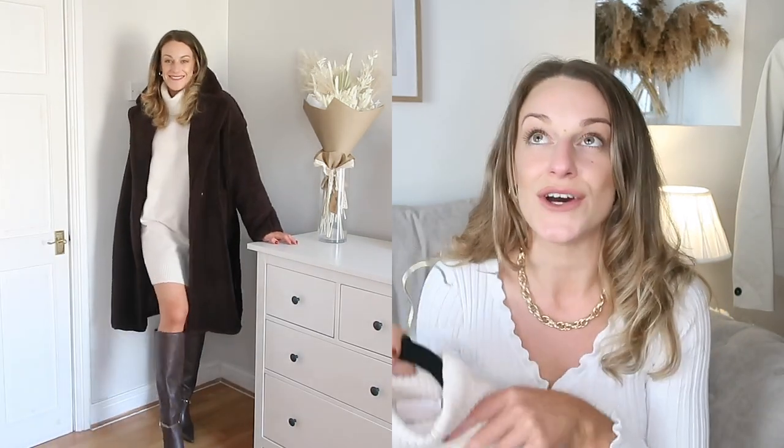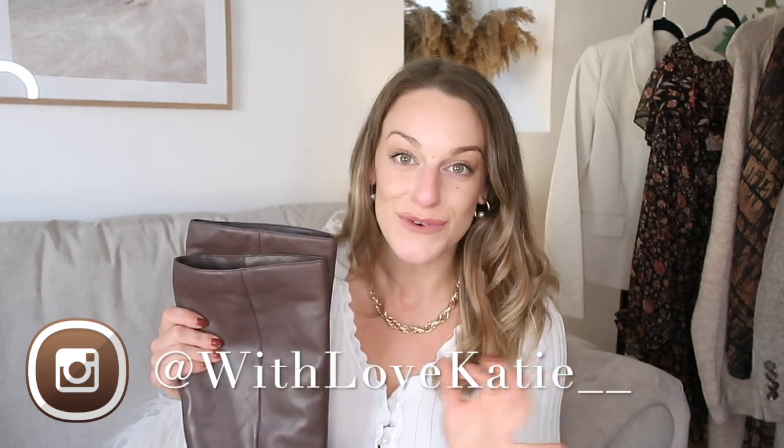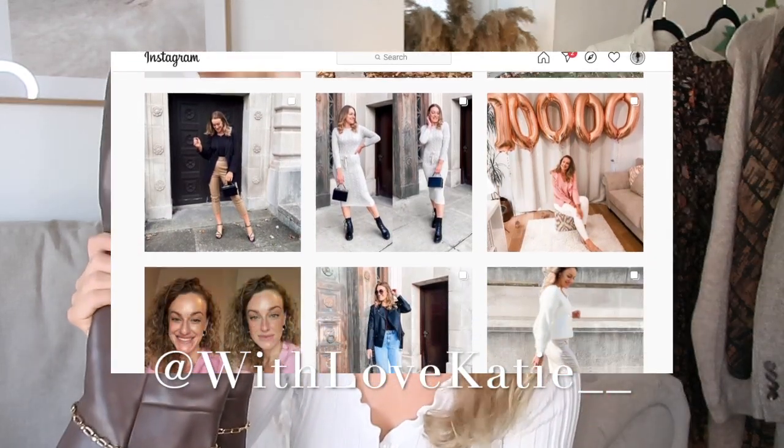I've had my eye on these brown boots for so long. They're £149 and they are real leather, which means they'll last you much longer. Black Friday and Cyber Sale week is coming, so if you follow me on Instagram at @withlovekatie__ I'll have lots of Black Friday content — and I have a feeling these may be going in the Black Friday sales, so maybe wait it out if they're a bit much right now.